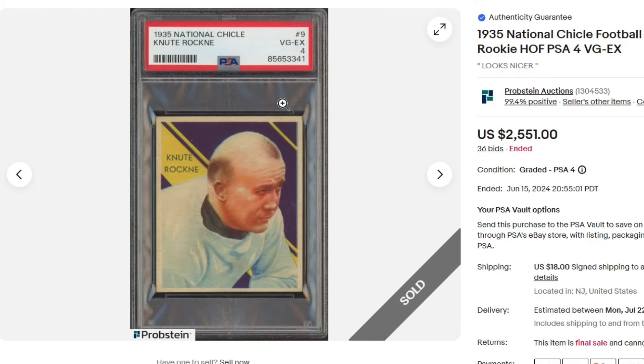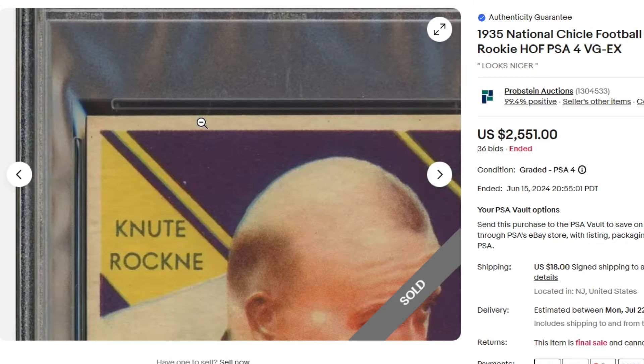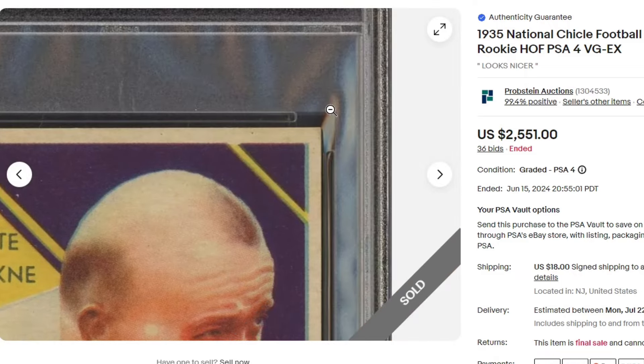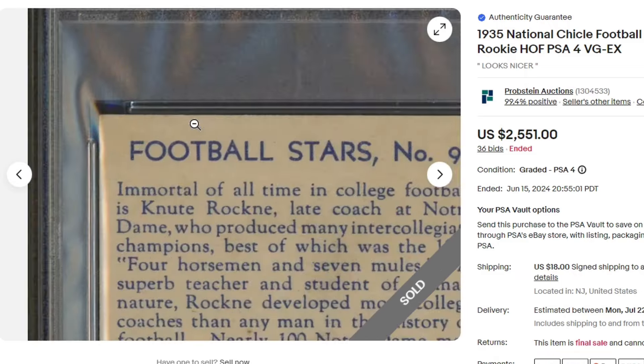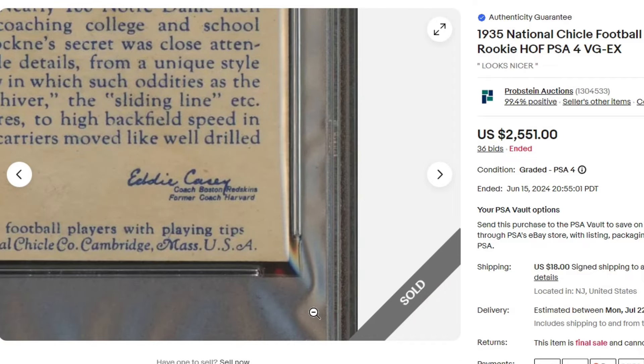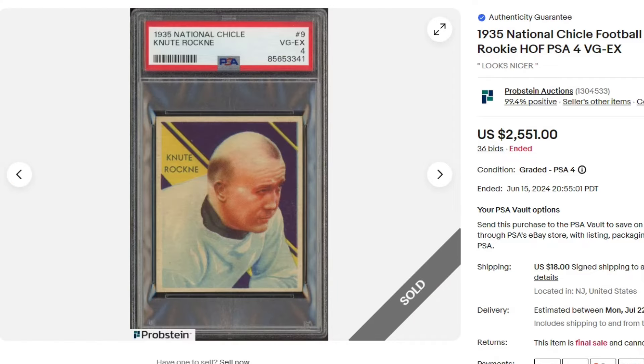$25.51. Knute Rockne in a PSA 4. I hate when they say it looks nicer, but this does look way nicer than a 4. I don't know how this got a 4. It's a great looking card.